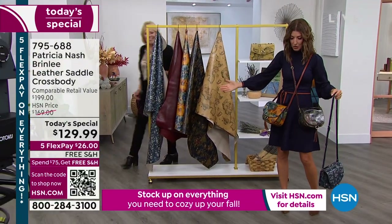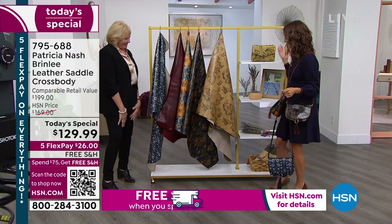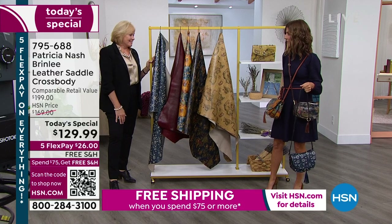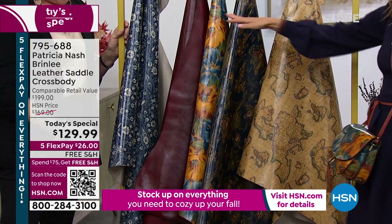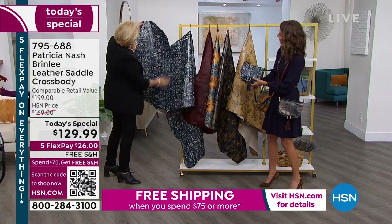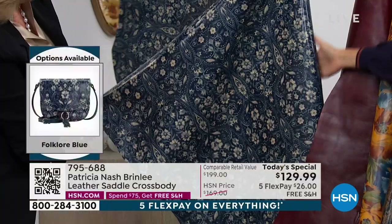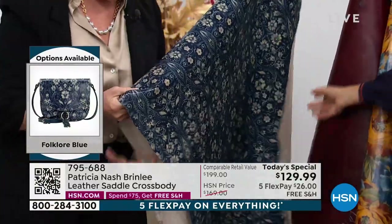There's no reason why you can't have two crossbody bags — you're still hands-free. Does your husband always want you to carry something? Can you carry my glasses? So let's start with that beautiful Blue Folklore. Here you see this cowhide — you can see it's split down the center here. We use the full grain vegetable-tanned leather, the top of the grain.